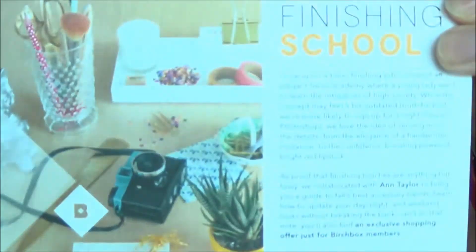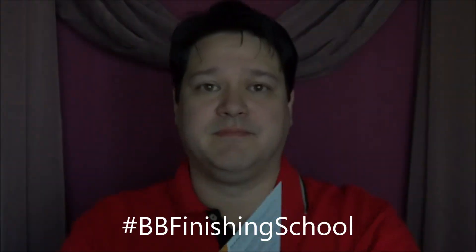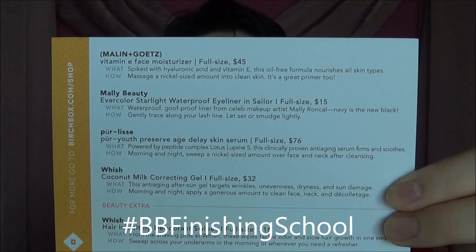Let's get this guy open and see what we have. Regular looking Birchbox this month — it's the ladies' Birchbox, just in case you're confused. I will also link my men's Birchbox down in the description below. First things first, this month's theme is Finishing School. This is the card for Finishing School — it tells the items that are in this month's bag, but we're going to skip that because we'd like to see what it is on our own.